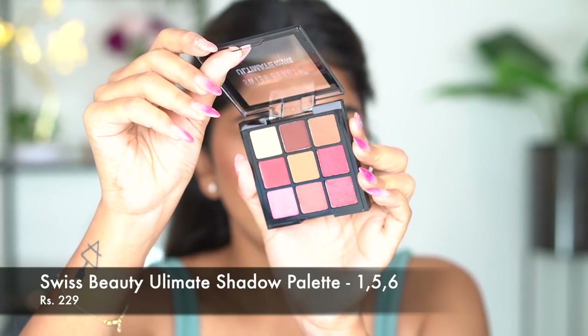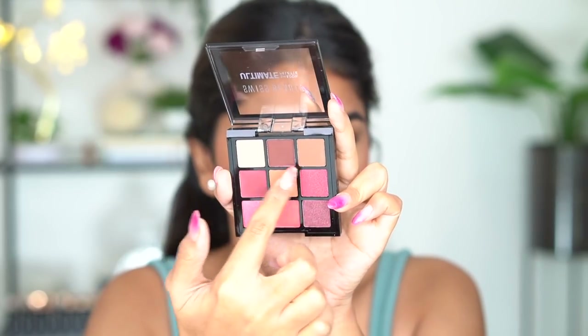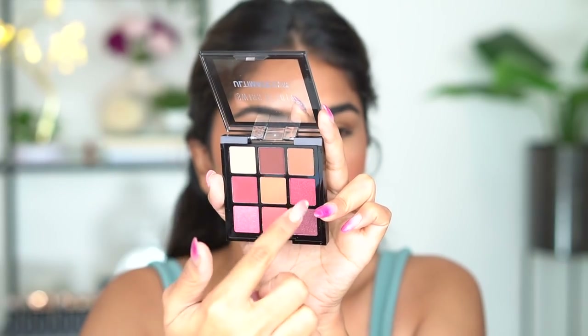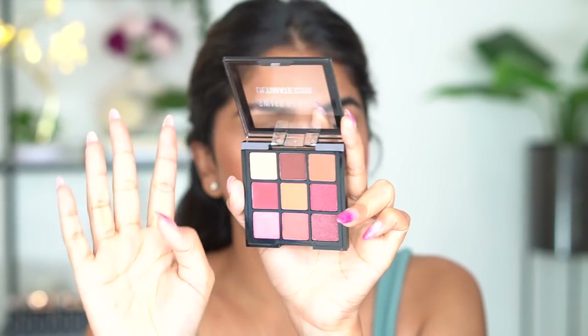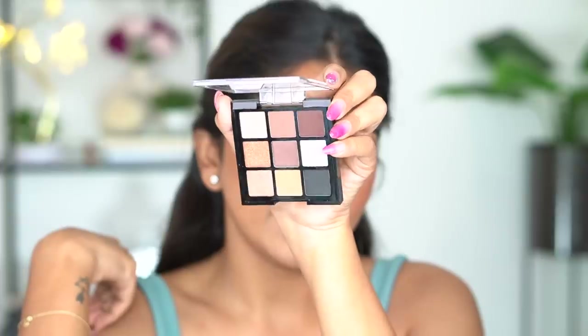Let me show you the three palettes. This is the first one — really beautiful mattes and shimmer, a very beautiful everyday palette. I can see myself using the first two rows so much. Then we have number five, which is more of a cool-tone palette with blacks, browns, and shimmer gold — more of a smoky effect, a really nice night palette. It looks washed out on camera but it is quite pigmented.